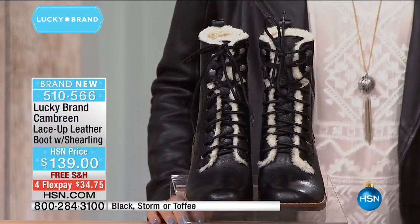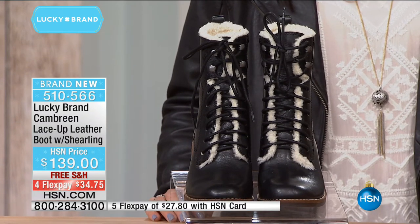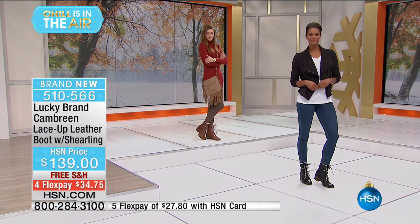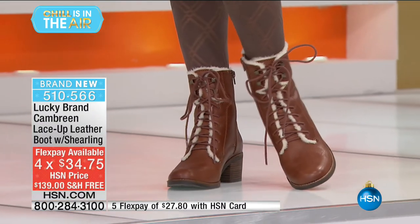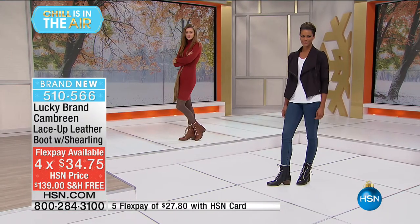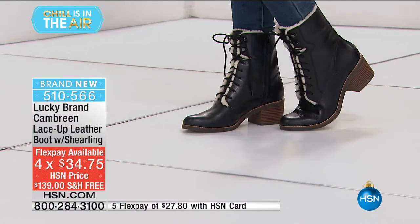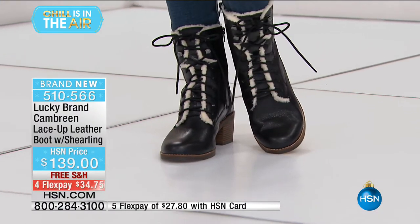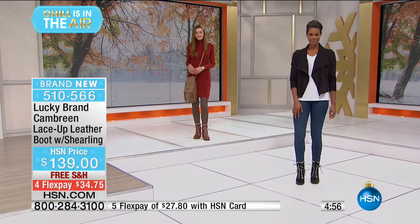Those are the three color choices, available in size 6 through 6½ through size 10, with four monthly Flex Payments — only available here at Lucky Brand at HSN. That would be $34.75 and we'll ship them to you. I've seen a lot of boots and I went bananas over these. The little faux Sherpa on the inside, the outside with the full zipper, and the almost granny-look tie-up.